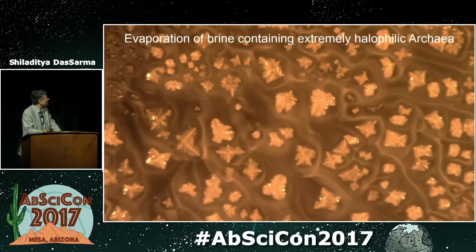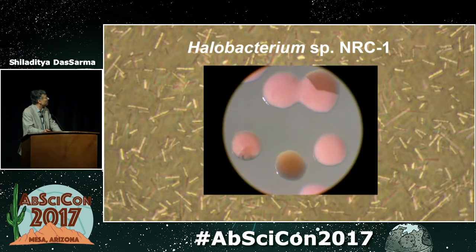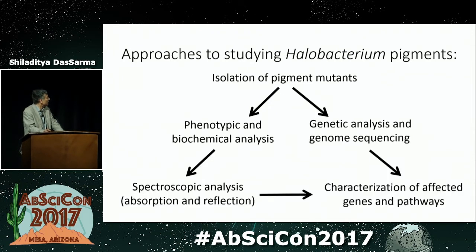These organisms are growing in extremely saline brine, and you can see the cells between the salt crystals. The cells can actually survive desiccated in the salt crystals. When you plate them, you see highly pigmented colonies, and one can also observe many mutants — and that's been our approach. Our approach to studying these halobacterial pigments has been the isolation of pigment mutants, followed by characterization both biochemically and genetically. In recent years, we have also been able to sequence the whole genome to analyze them, and we've done spectroscopic analysis — both absorption and reflection — to characterize different genes and pathways.